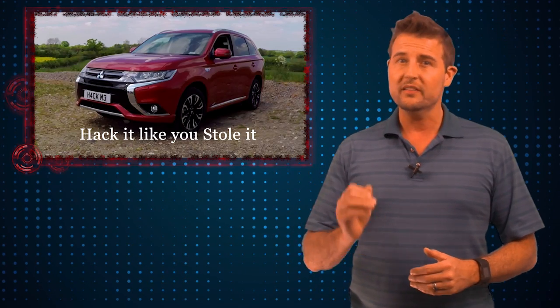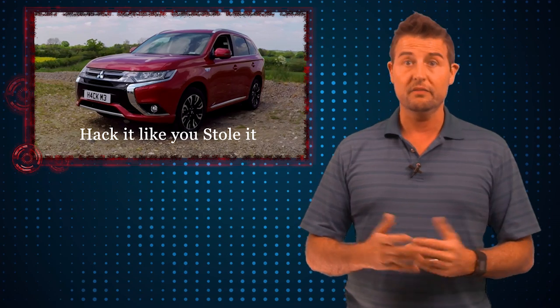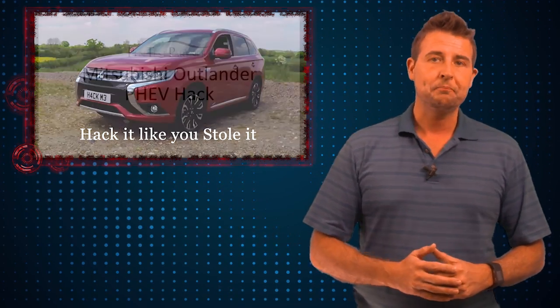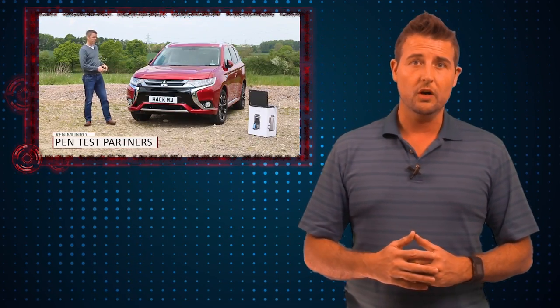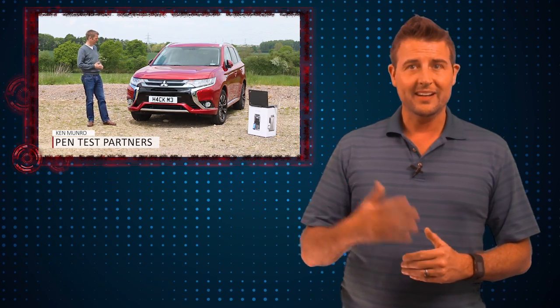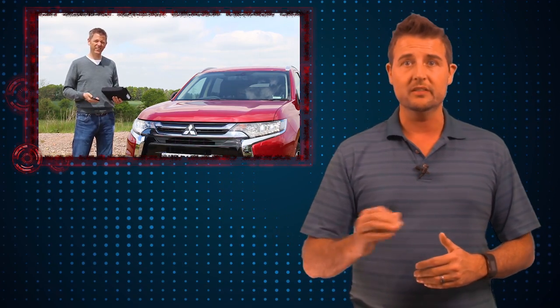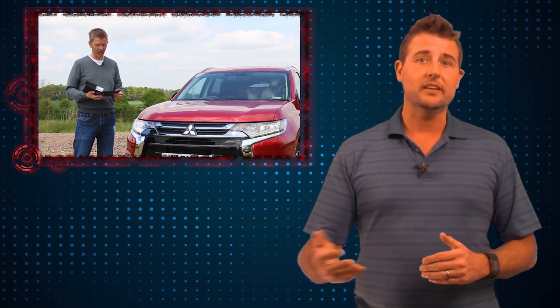For US viewers, this is an SUV not yet available in the United States, although it is coming, but it is pretty popular in the UK. The Pentest Partners talked about an unusual aspect of this car. Unlike most internet-connected cars that have basically a GSM cell phone built in, this particular car just had a wireless access point, and the mobile application you use to control this car actually has to connect to this wireless AP built into the car itself. Since they had this built-in AP, the Pentest Partners decided to test it.